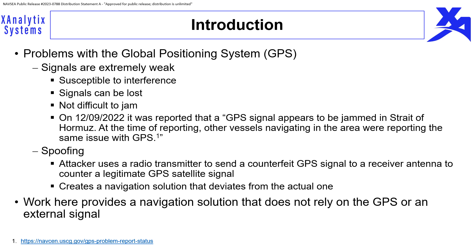Spoofing is a process where an attacker uses a radio transmitter to send a counterfeit GPS signal to a receiver antenna to counter a legitimate GPS satellite signal. This can cause the receiver to produce a navigation solution that deviates from the actual one. The goal of the present work is to provide a passive navigation solution without the use of external signals, making it robust to external signal loss or attacker interference.